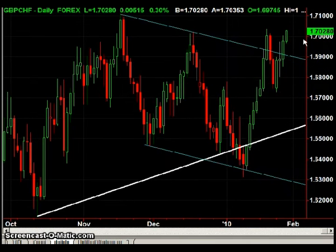The next chart is the Pound Swiss. If you were listening to yesterday's report, you were stopped out. That was an entry at 169.10 with a stop at 169.90. That's just part of trading, so I'm going to stay on the sidelines now.